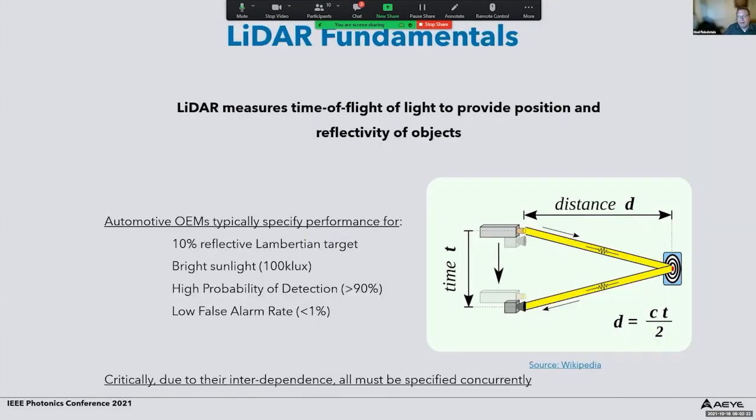How does LiDAR work? LiDAR measures the time of flight of light in order to provide the position and reflectivity of objects. Basically all LiDAR systems have an emitter and a receiver. They send some form of light — whether pulse light, CW, amplitude modulated, or frequency modulated — and the system measures the time it takes that light to travel to the detector and back, and sometimes additional information such as the intensity of the echo or the Doppler shift.